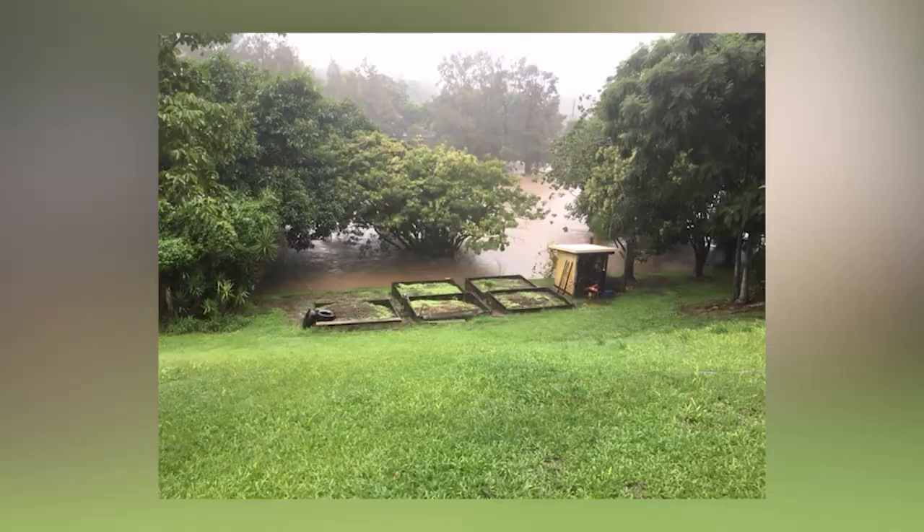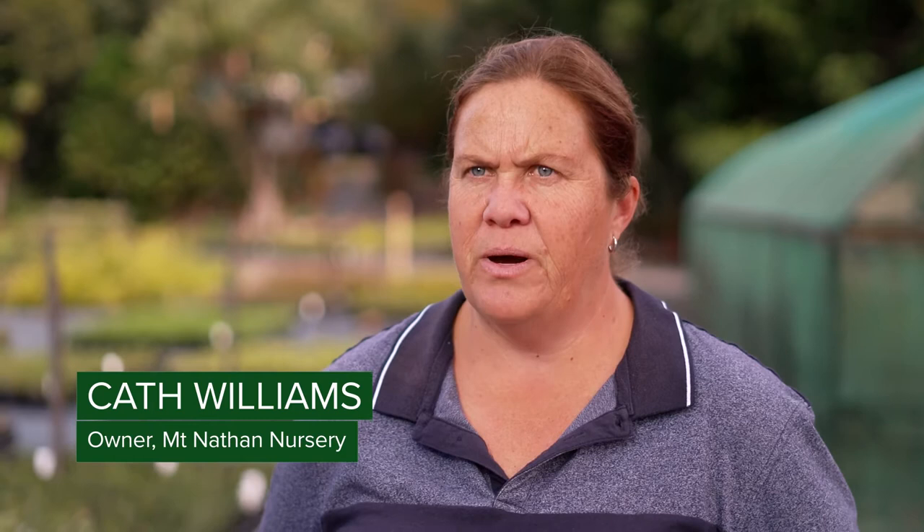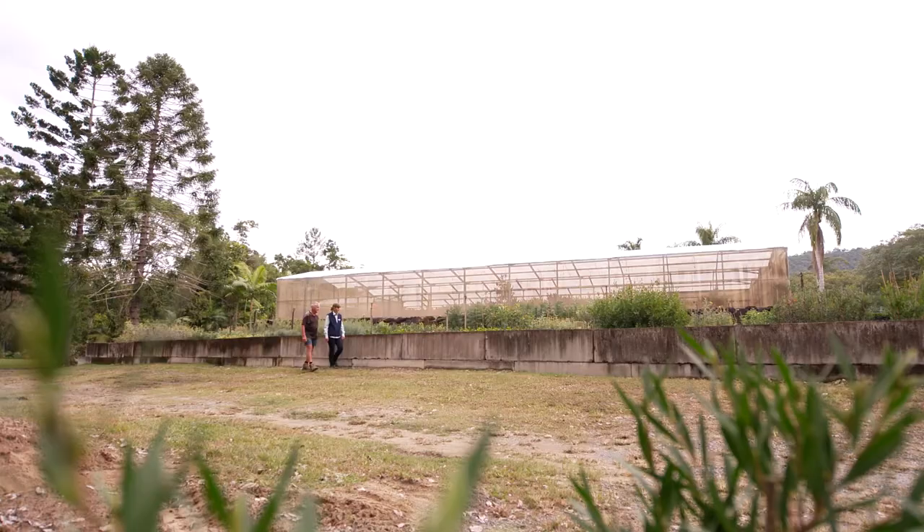In 2018, after Cyclone Debbie came through and left devastation on the nursery, we really needed to look at a different way of assessing damage and providing data. So we sent up a drone, using local suppliers who specialise in this area — Land Solutions Australia and also COGA. We learnt a lot from the drone's grid patterns — what areas were usable and what weren't.